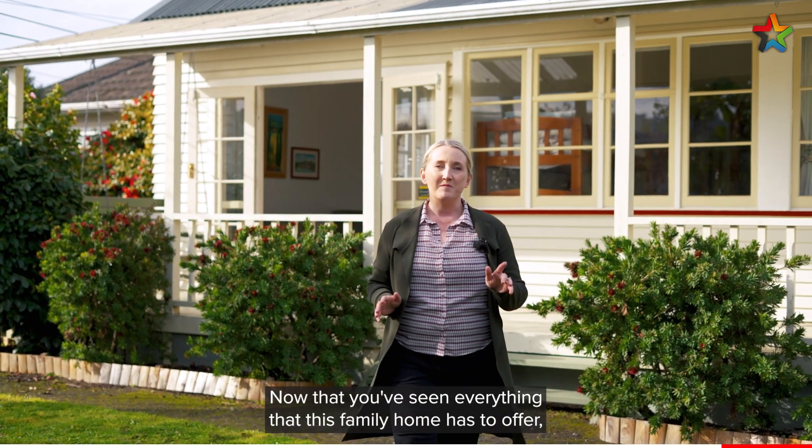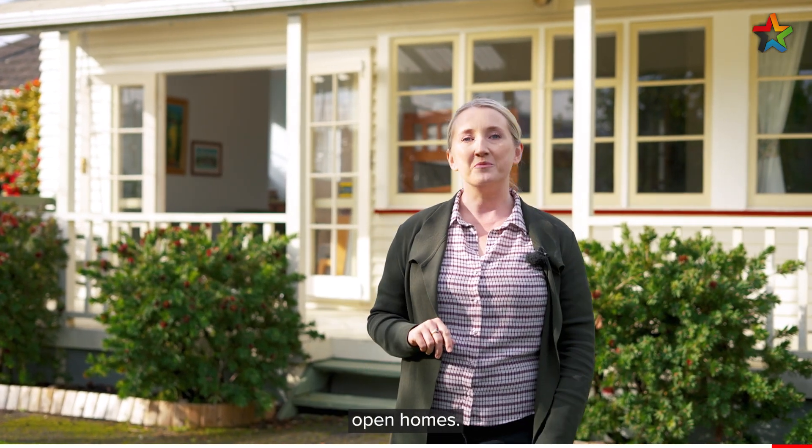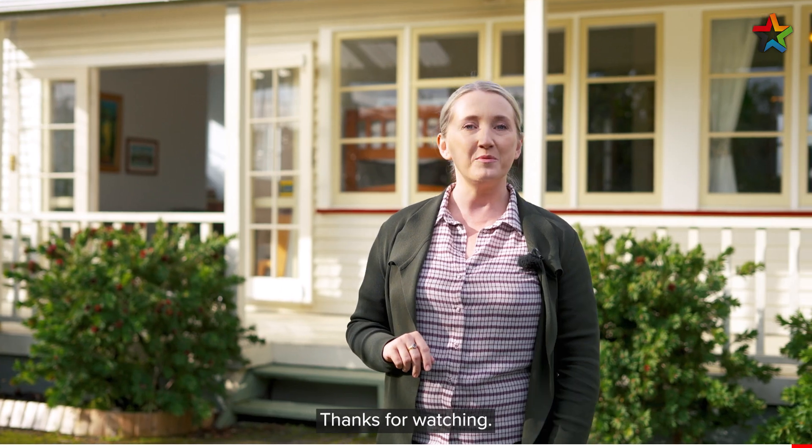Now that you've seen everything that this family home has to offer — and you know that it's got a porch swing — you need to be at this weekend's Open Homes, we would love to see you there. Thanks for watching, ma te wa.